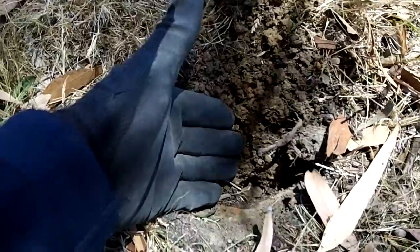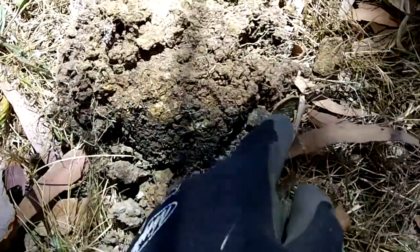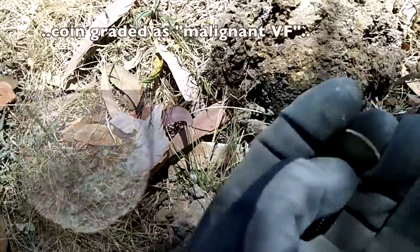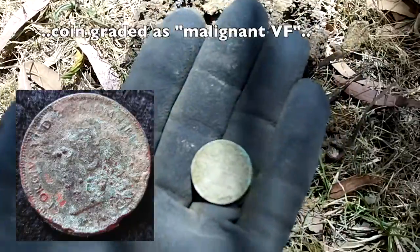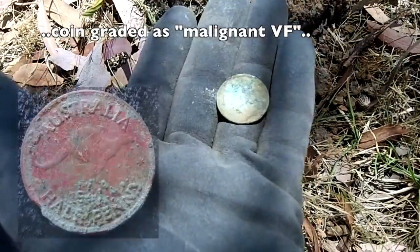Going like a train and I've got another signal. I've dug it — it was a 32 — and look what's popped out: a real shocker of a half penny. I'll wait till I get that one home and clean it up and see if there's any life in her. Okay, keep going.